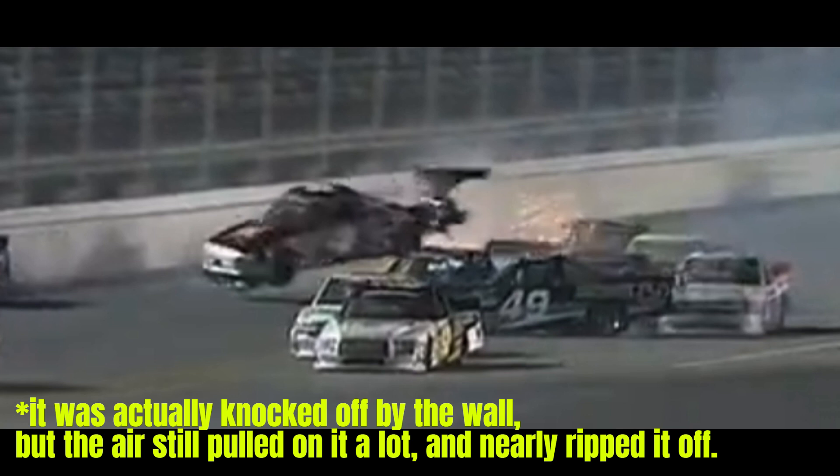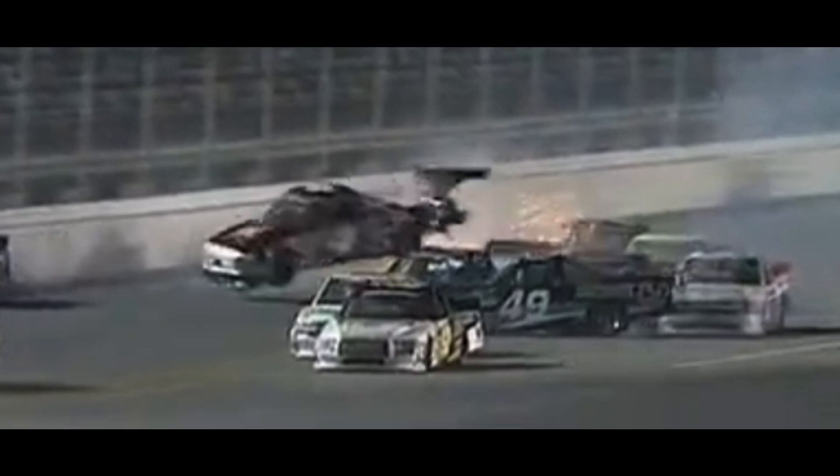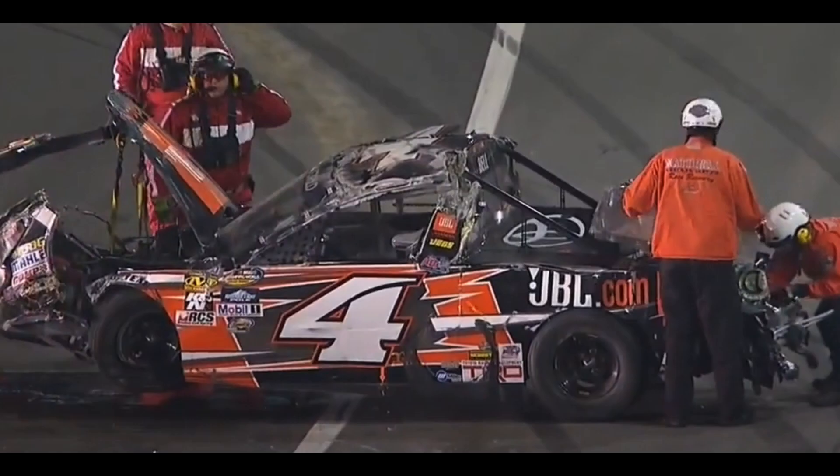The air passing by rips the bed cover off, revealing the fuel cell. I do believe this is another crash that helped influence the addition of the NASCAR truck bed flap, but that's just a thought. Bell lands and begins a violent tumble down to the entrance of turn one and comes to rest on all four tires on the apron.